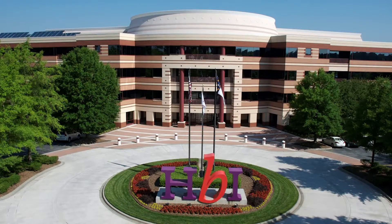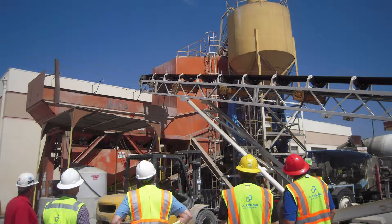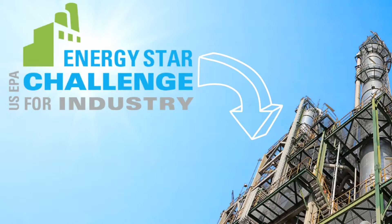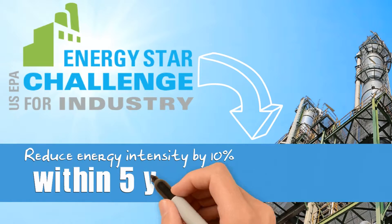Every company wants to save money. Spending less on energy improves the bottom line and helps protect the environment. Taking the Energy Star Challenge for Industry will focus your company and facilities on a simple, straightforward goal: to reduce energy intensity by 10% within five years or less.